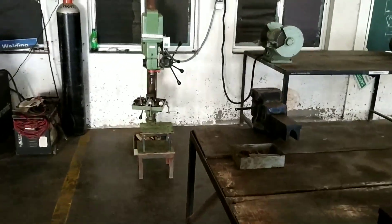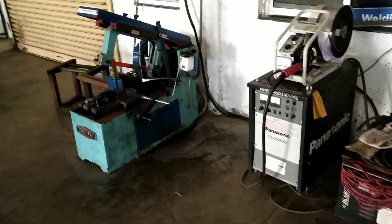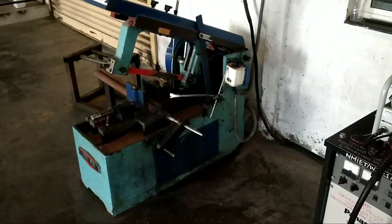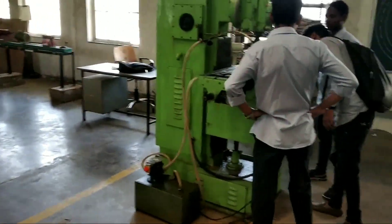Here is a drill machine and welding machine and a power saw machine for cutting metal raw material.